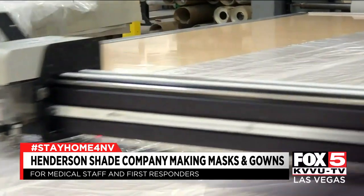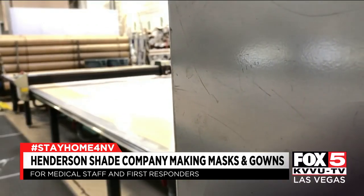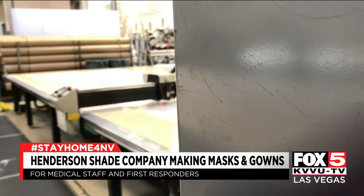They're not trying to profit during the pandemic. We're a shade manufacturer — we want to get back to making shades. But until we know that everyone has the equipment to be safe, we've got a job to do.